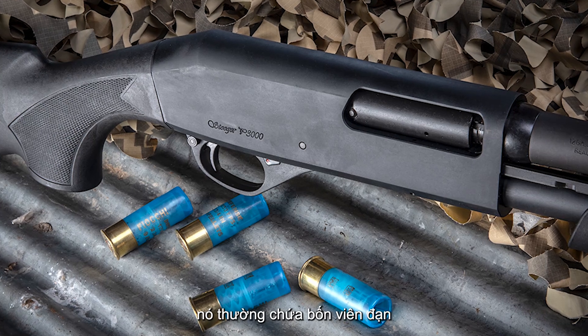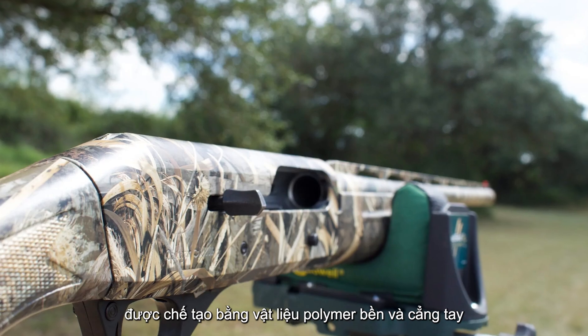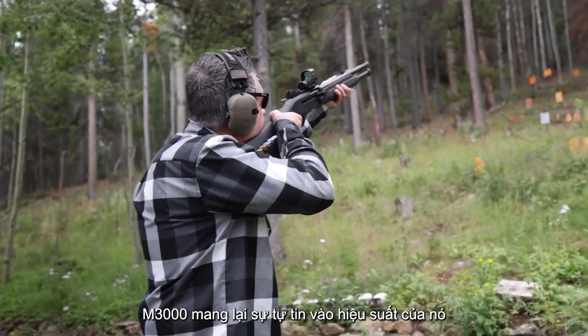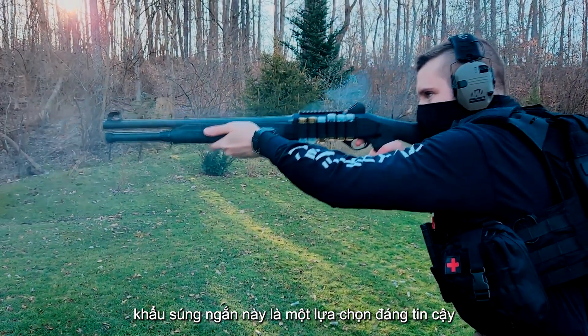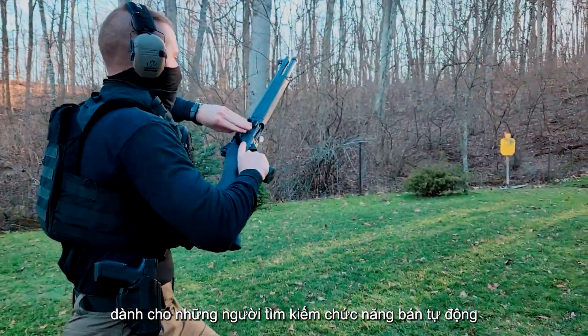It typically holds four rounds, which should be sufficient for most defensive scenarios. Built with a durable polymer stock and forearm, the Stoeger M3000 instills confidence in its performance. While you may need some practice to become familiar with its operation, this shotgun is a reliable choice for those seeking semi-automatic functionality.